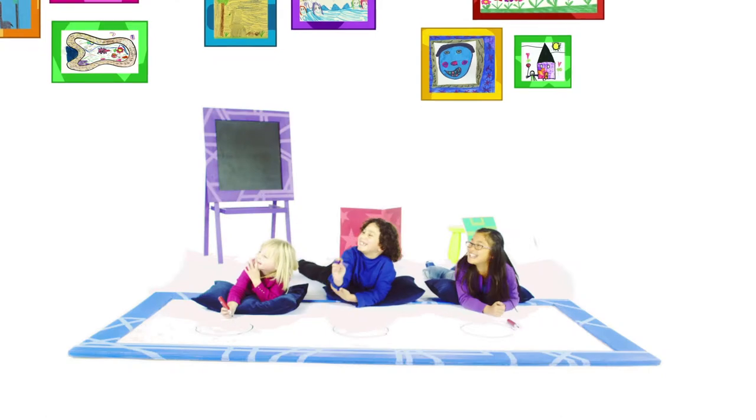This show specifically focuses on: grab a pencil, grab a pen, a piece of paper — it's all you need. And you're off!